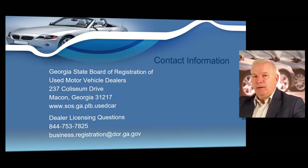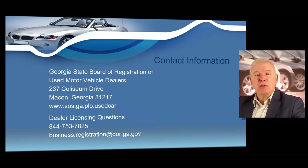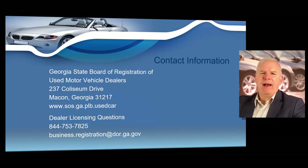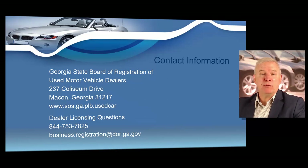If you have any questions regarding dealer licensing, you can call 844-753-7825, or you can drop an email to business.registration@dor.ga.gov. You can contact them whether you're trying to obtain your license, have just gotten your license, or have been a licensed dealer for many years. You have unlimited resources with the state, so I always advise using them. You never want to wing it — if you have a question, use the contact information. There really is no such thing as a stupid question in this industry. Not only is this a great business to start at any time in your life, but what other business gives you unlimited resources and technical support from a state agency?